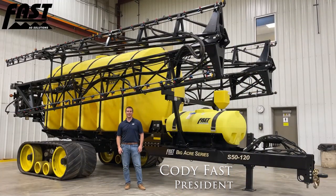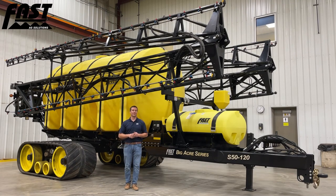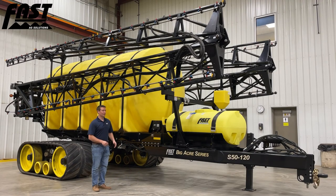Welcome to Fast Ag Solutions. My name is Cody Fast and today we're going to be looking at an exciting new product to maximize the efficiency for large-scale operations and custom applicators. What we have in front of us is our 120-foot, 5,000-gallon sprayer, which we're calling the Fast Big Acre Series.